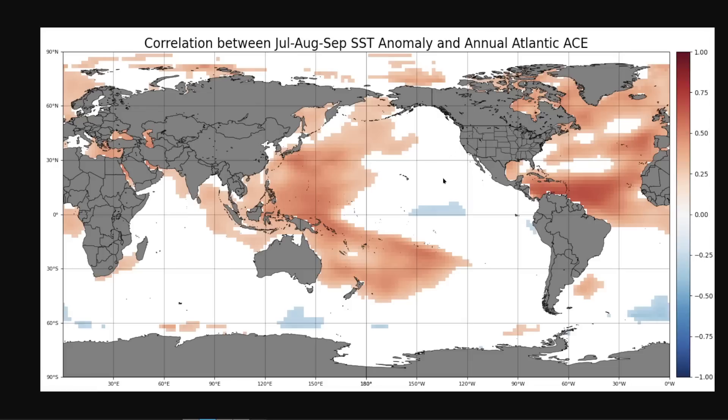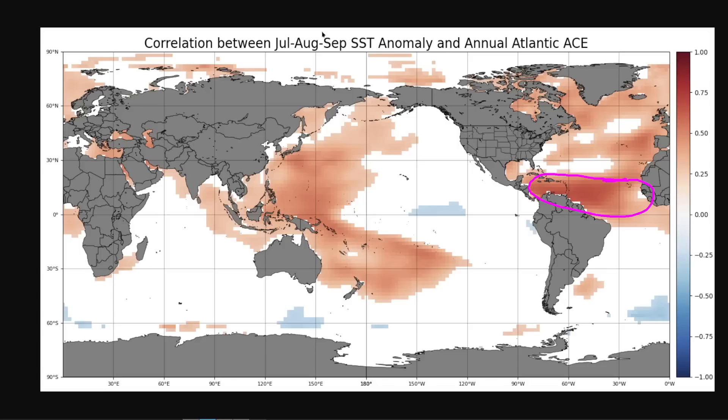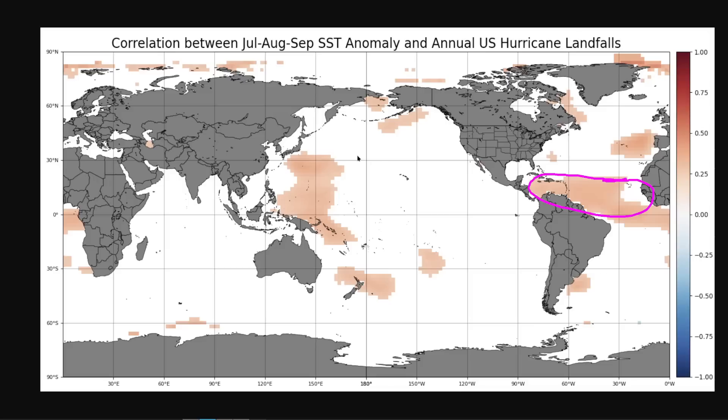If we're talking about the odds of landfalls — using the United States as a proxy, since the Caribbean typically gets hit a lot when the U.S. gets hit — we can do the same analysis and see where warm water is associated with a lot of hurricane landfalls. A warm tropical Atlantic is associated with more hurricane hits, but it is a weaker signal than for overall season activity, where you see much darker oranges. What this tells you is that the ocean can give us a pretty good idea of whether there will be a lot of storms in the Atlantic, but that doesn't necessarily mean there are going to be a lot of hits on the U.S. landmass.